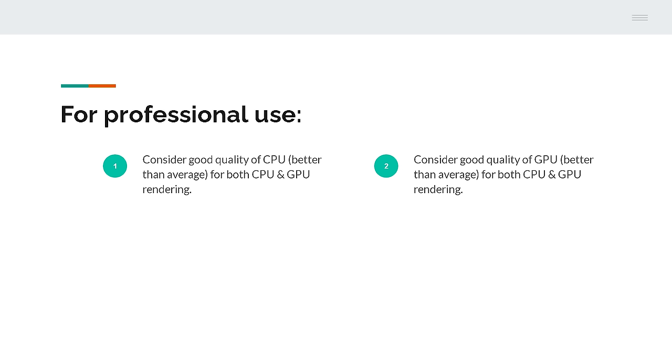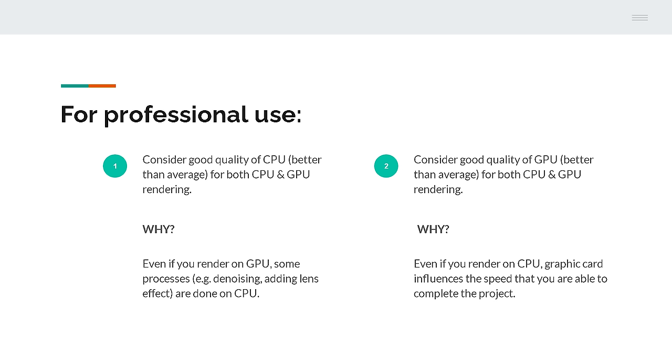Remember, no matter what type of rendering you choose, if you need the computer for professional purposes, you will need both CPU and GPU to be better than average. For instance, if you render on CPU, you still need a good graphics card as it influences the speed at which you are able to complete your work. On the other hand, when you render on GPU, keep in mind that some processes like denoising or applying lens effects are done on CPU.